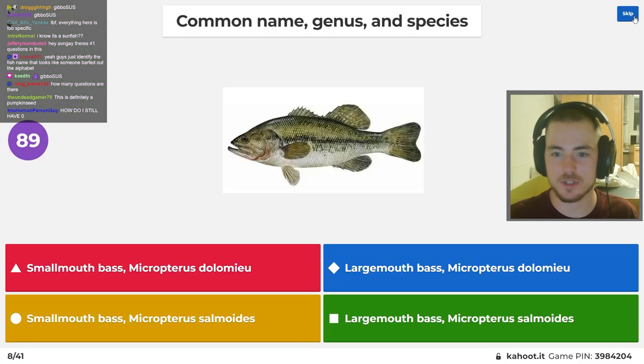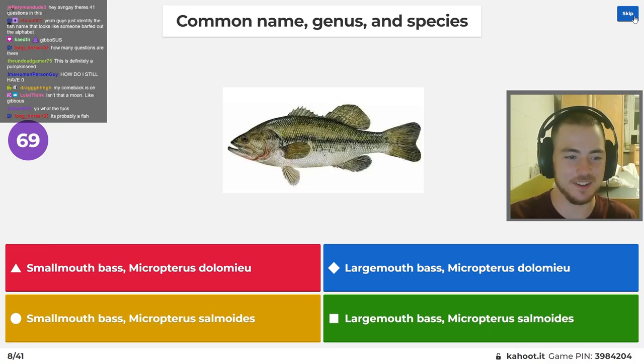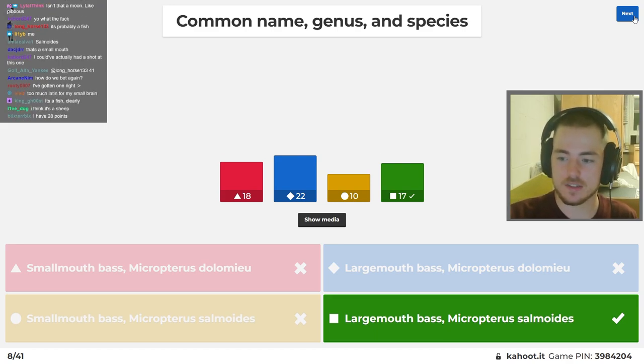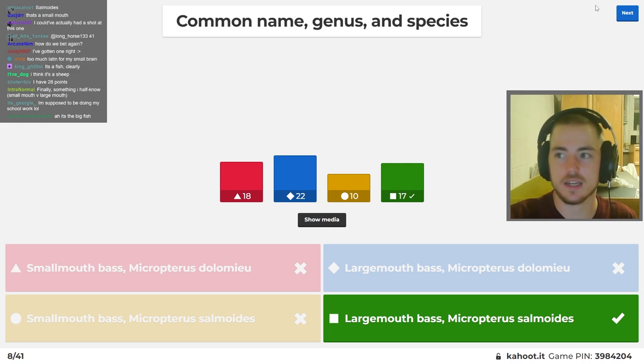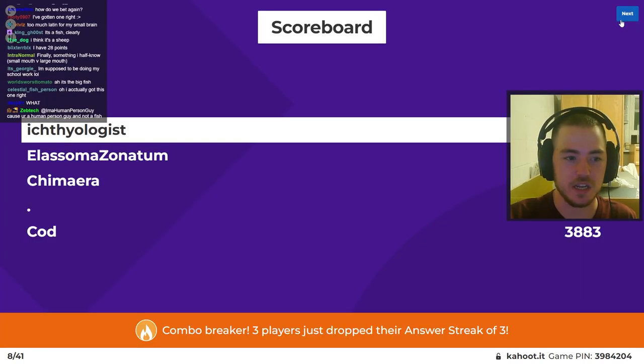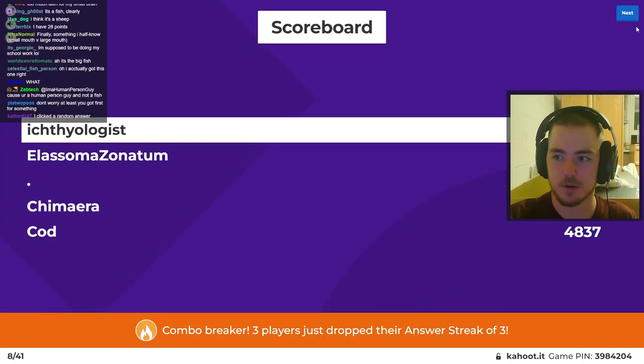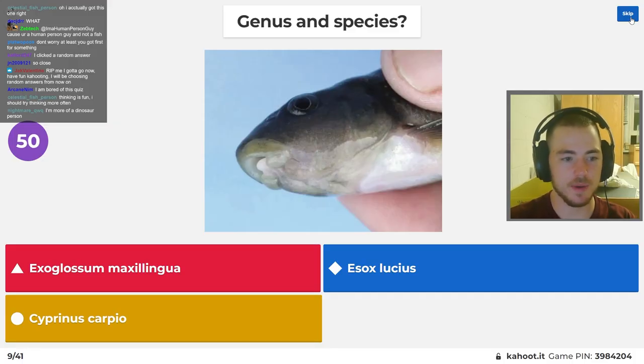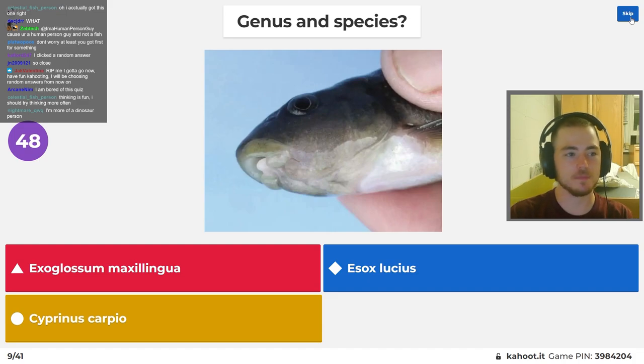We got this one — I'm gonna name genus and species. Do I still have zero? That's embarrassing. It's a largemouth bass, Micropterus salmoides. It did not have the cheek lines — it had slight pigmentation on the cheek, but not the true lines that smallmouths have. This is one of my favorite fish because I see it so rarely. We have them in New Jersey but they're just super rare. This is a cutlips minnow, Exoglossum.